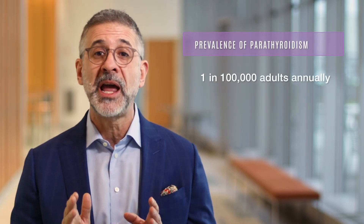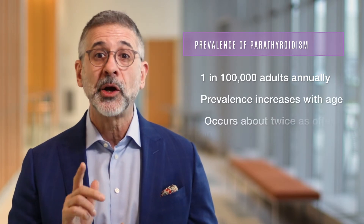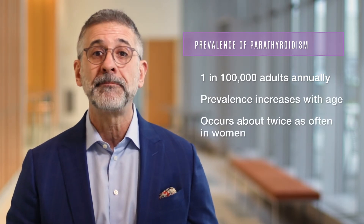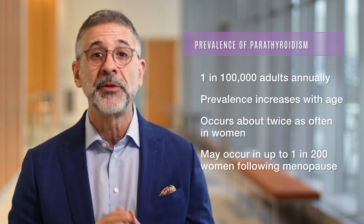Primary hyperparathyroidism occurs in about 1 in 100,000 adults annually, but the prevalence increases as we age. It occurs about twice as often in women and may occur in as many as 1 in 200 women following menopause.